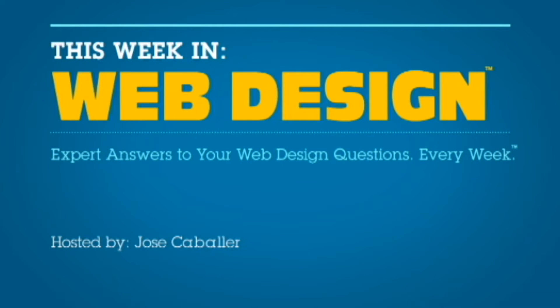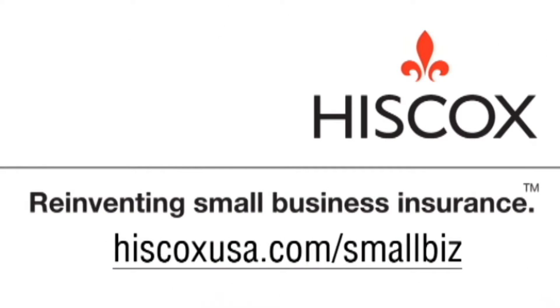This episode of This Week in Web Design is brought to you by Hiscox. Go to HiscoxUSA slash smallbiz for your business insurance needs.